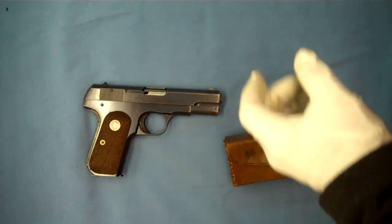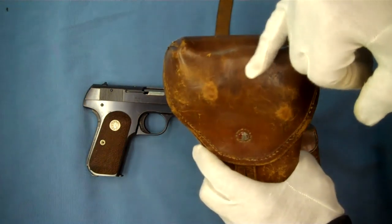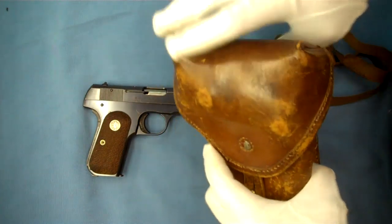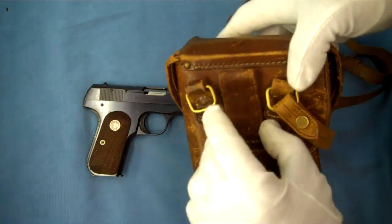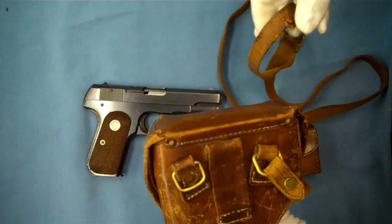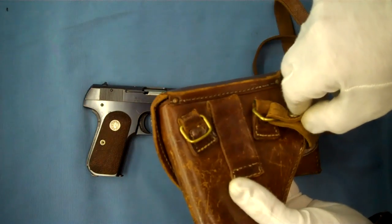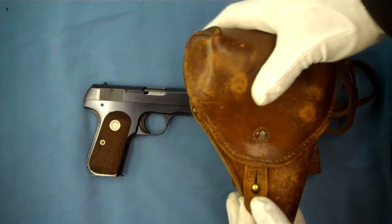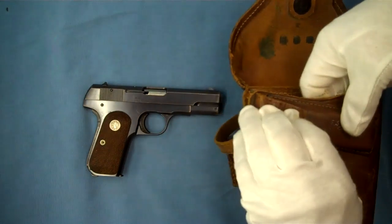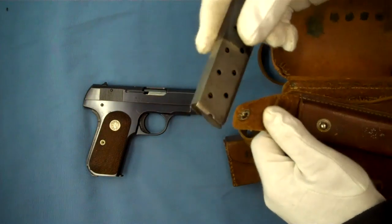We also have the holster for this pistol. You can see the two Japanese characters on this. Flipping it over, you can see the back — it has either a belt loop or a strap to carry it. Unfortunately, this strap is broken after all these years, and it looks like we're missing the other brass piece. When we open it up, you can see there's another spot for a magazine in the holster, and here's another .32 magazine.